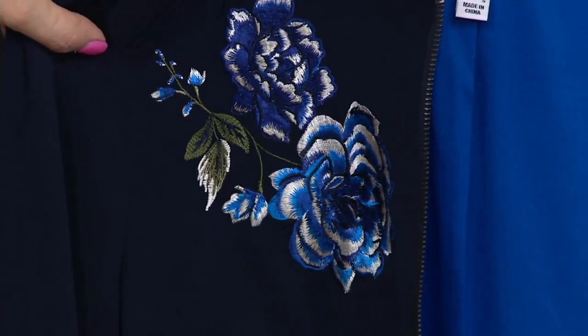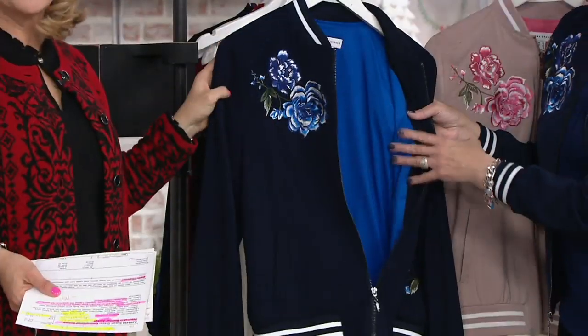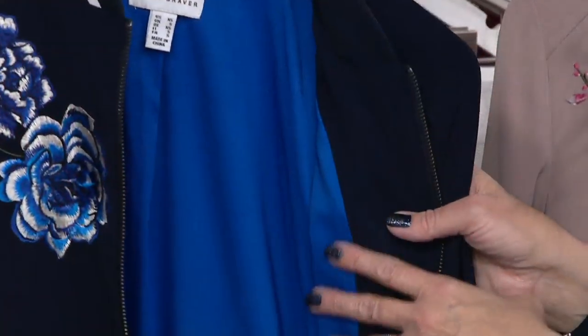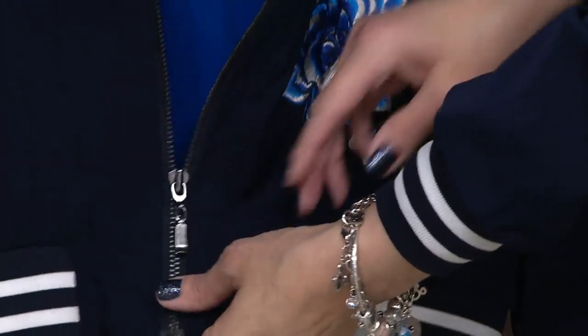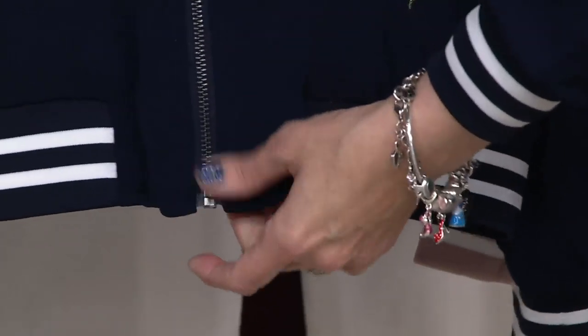A little bit of green in there too, and look at the pop lining — that's so fun. It's a quality detail, but it's something that's really pretty and fun as well. And the navy and the black both have that gun metal hardware.